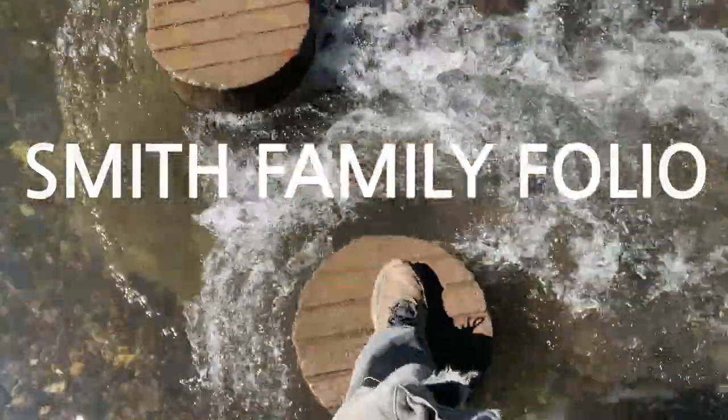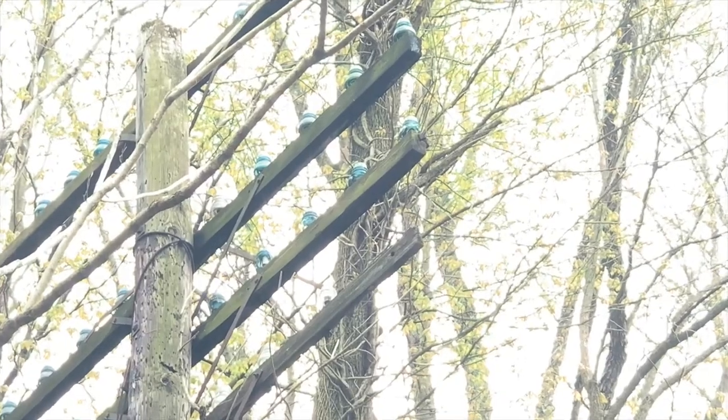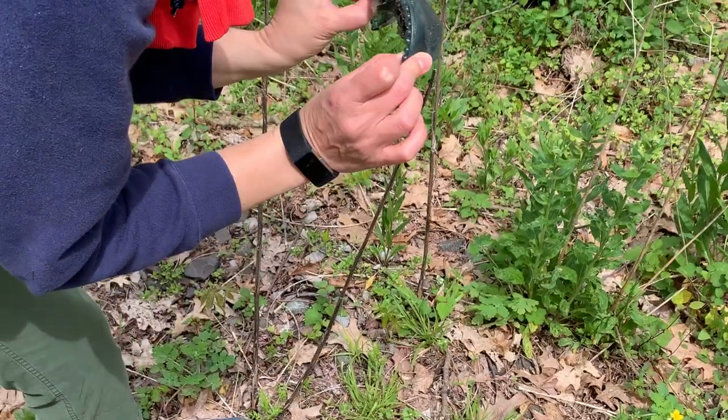Today we go back in time. We found gorgeous vintage utility poles topped with dazzling rare blue glass insulators. If you love pretty old things, stick around.